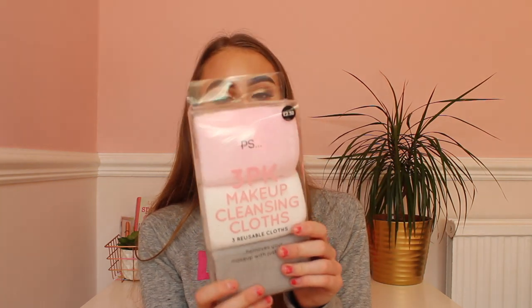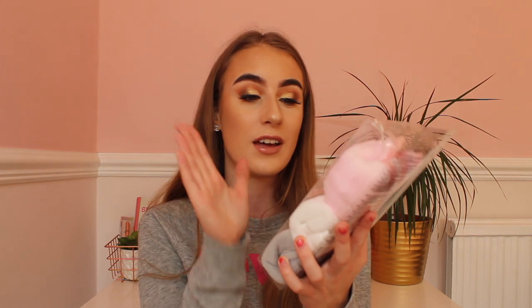Finally from Primark, I bought a 3-pack of makeup cleansing cloths. We don't seem to have any nice ones at home so I thought I'd treat myself. These are only £2.50 for three and the colours are really nice — they're really really soft. I'll use these for taking off my makeup and cleansing my face. I'm super happy I bought these; no one else will be allowed to use them — I'll have to hide them from everybody!